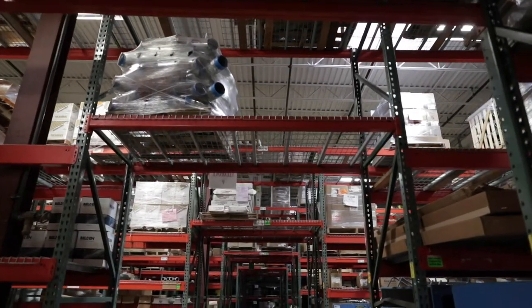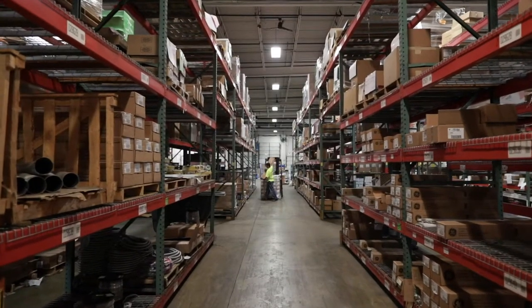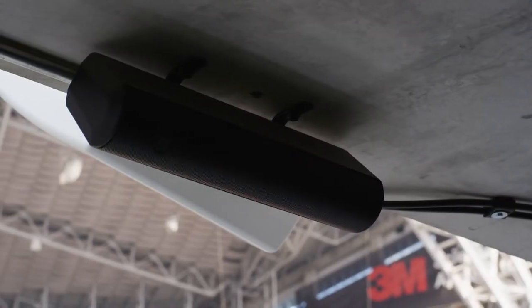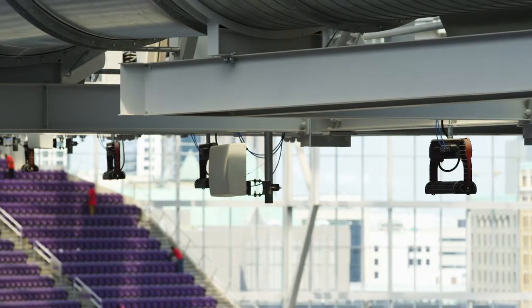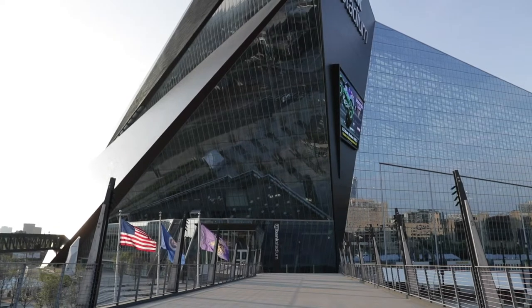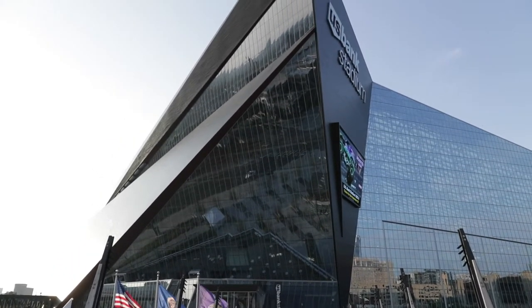That was also huge — it was just everywhere. That was the transformers, the breakers, all that stuff that we used for the power. The efficiencies and services we provided for the U.S. Bank Stadium project with Build 23 — I firmly believe we were the only distributor in town that could have put that package together and got this project done on time, on budget, with the constraints that were in place. Graybar was the choice for this project.